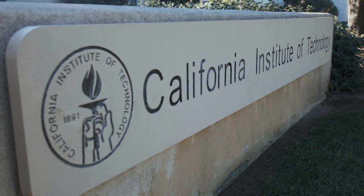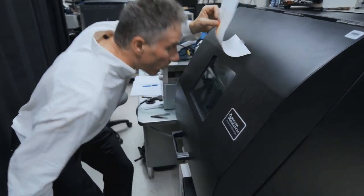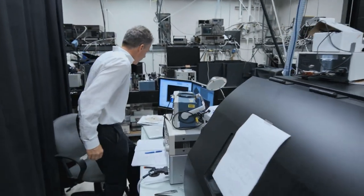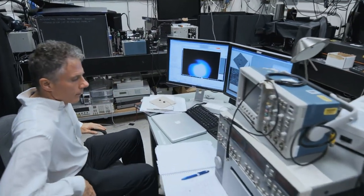I'm Harry Atwater. I'm a professor of applied physics and material science. I'm also the director of the Resnick Sustainability Institute at Caltech. Our laboratory is doing work at the intersection of two exciting fields, one of which is the field of nanophotonics.